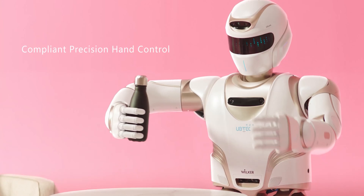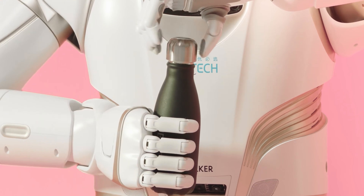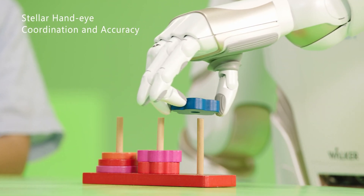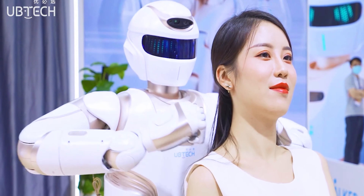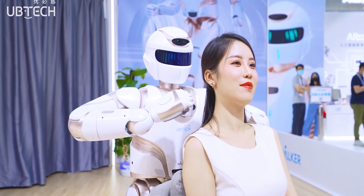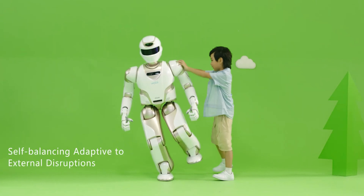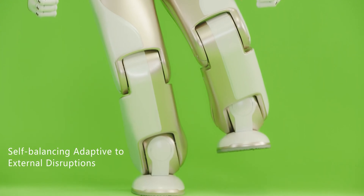Walker X can perform a wide range of household tasks, including serving tea, watering the flowers, wiping surfaces, operating the vacuum cleaner, and even giving gentle massages. There are no details about the official release date or price for this impressive robot, but UB Tech seems to be making giant steps — pun intended — towards a finished product ready for commercial use.